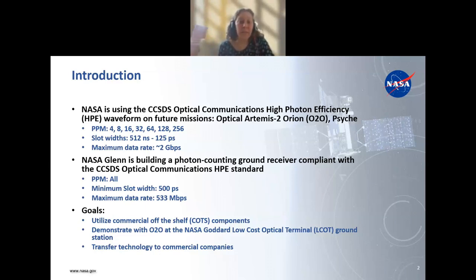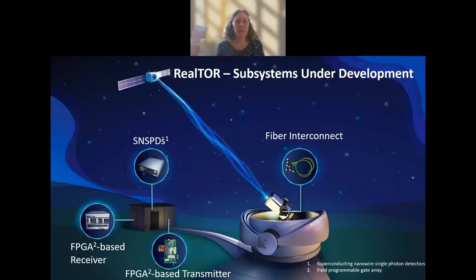NASA Glenn is building a photon counting ground receiver compliant with this standard. The goal is to reach all these PPM orders with a maximum slot width of 500 picoseconds and a maximum data rate of 533 megabits per second. The goals of the Realtor receiver are to utilize commercial off-the-shelf components as much as possible, demonstrate with the O2O at the Goddard low-cost optical terminal ground station, and transfer this technology to commercial companies.